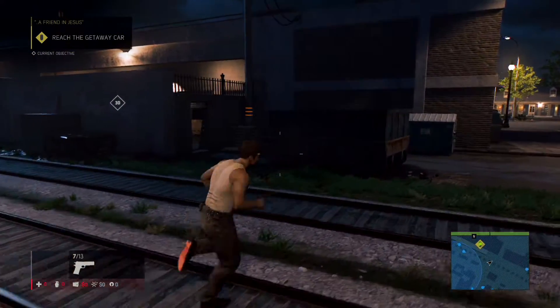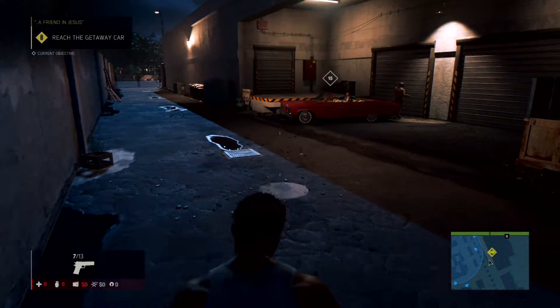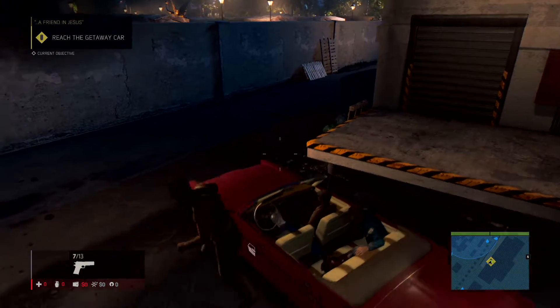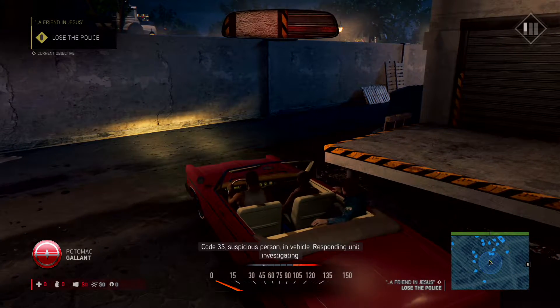These are all the locations, guys. It'll take you a few hours to collect them all in-game if you're driving around, mainly because you've got to get out of your car and press X on Xbox One or Square on PS4 to collect them, then get back in your car and drive around.